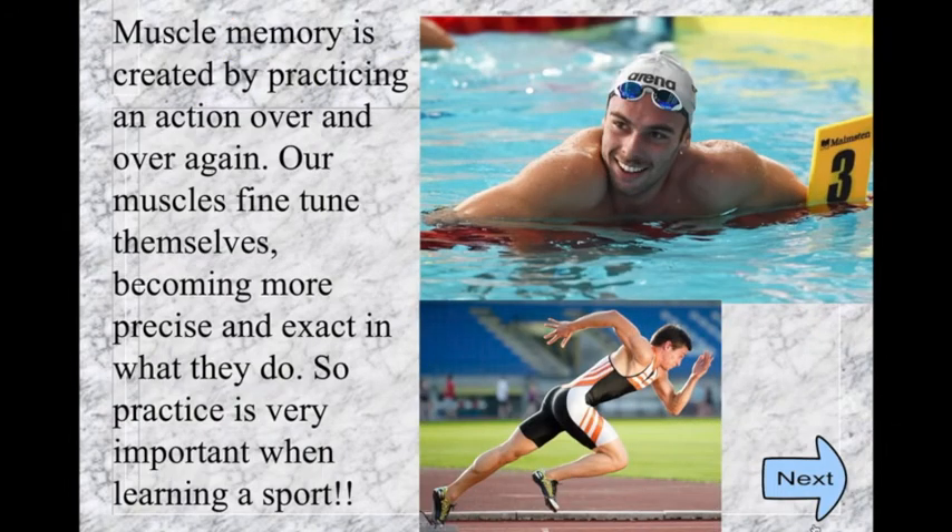Muscle memory is created by practicing an action over and over again. Our muscles fine-tune themselves, becoming more precise and exact in what they do. So practice is very important when learning a sport.